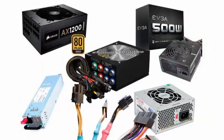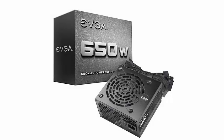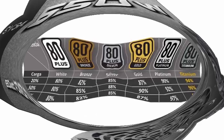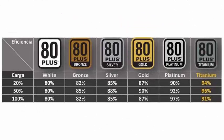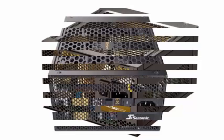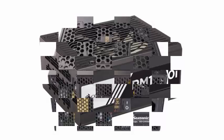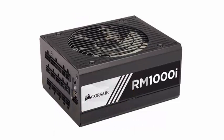Delta Electronics developed the first power supplies with the Titanium certification. One disadvantage of the 80-plus certification is that it does not require measuring the energy efficiency of power supplies when they are under very low or no-load conditions, such as when the computer is off or on standby. In these circumstances, power sources that show good energy efficiency under load can present very bad energy efficiency, leading to consuming much more than required.